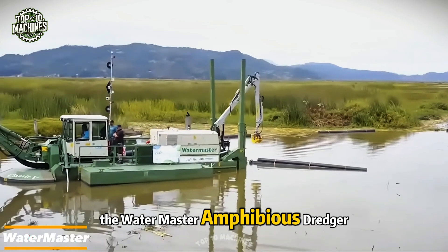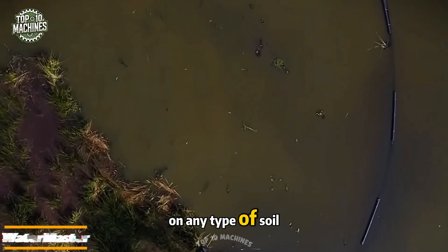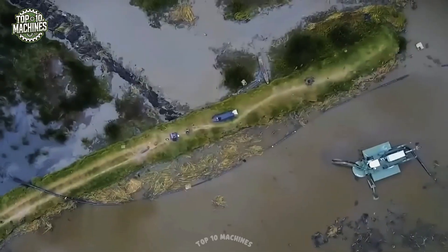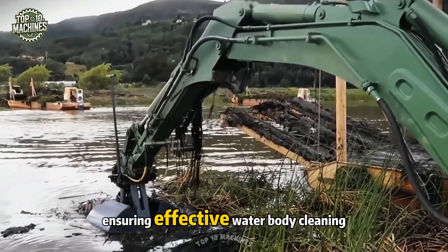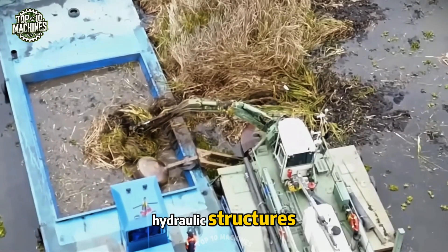The Water Master amphibious dredger uses telescopic legs to maintain stability on any type of soil, while its powerful pumps and extendable buckets efficiently manage dredging and cleaning tasks. Its hydraulic pump lifts soil, silt, or rocks and transports the material to the shore, ensuring effective water body cleaning and preparation for the construction of various hydraulic structures.